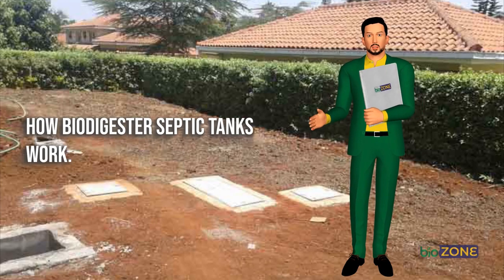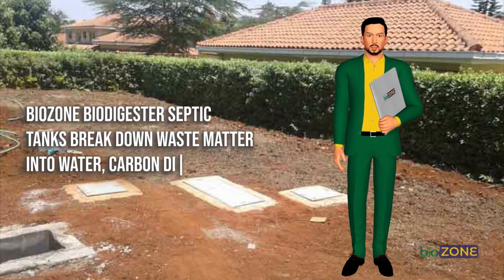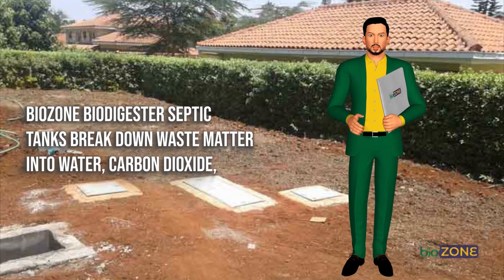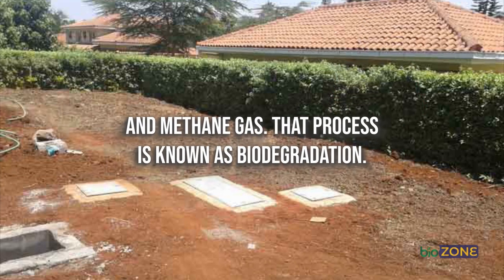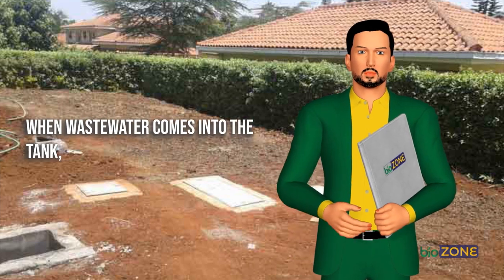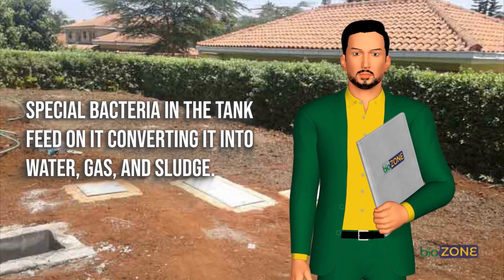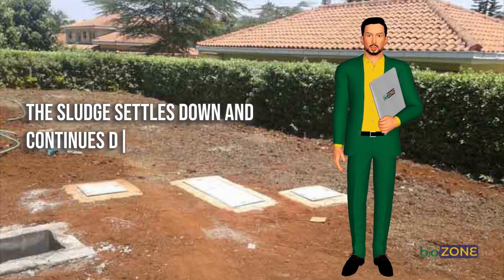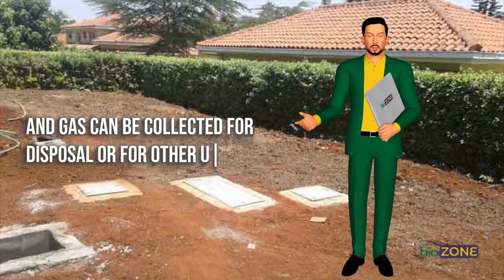How do biodigester septic tanks work? Biozone biodigester septic tanks break down waste matter into water, carbon dioxide, and methane gas — a process known as biodegradation. When waste water comes into the tank, special bacteria feed on it, converting it into water, gas, and sludge. The sludge settles down and continues decomposing gradually, while water and gas can be collected for disposal or for other uses.